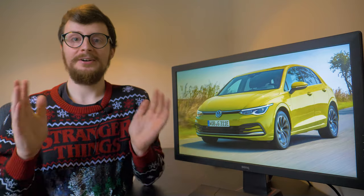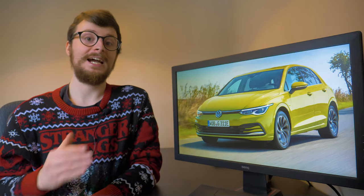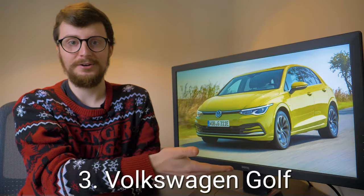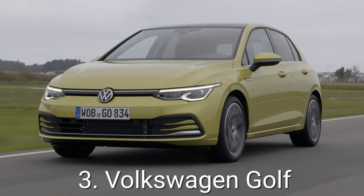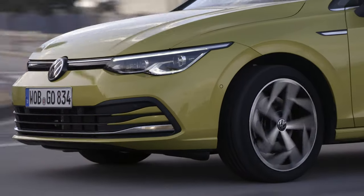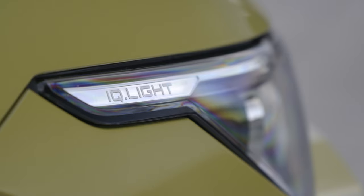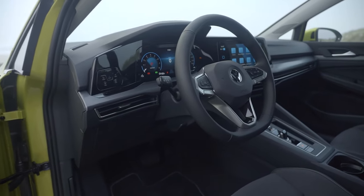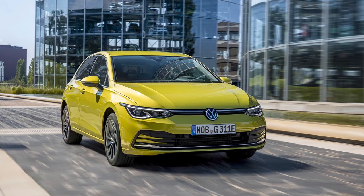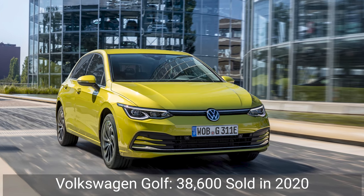Earning the bronze medal and third place for popularity and sales in the UK in 2020 is the Volkswagen Golf. The Mark VIII model was released at the end of 2019, which saw some incredible outward design changes including a brand new VW logo and some tech advancements such as LED headlights and a heads-up display. With these improvements, it's unsurprising that the Volkswagen Golf earned third place with UK sales of over 38,600.